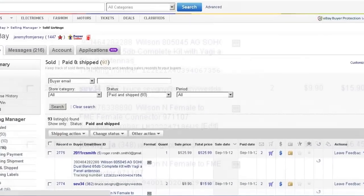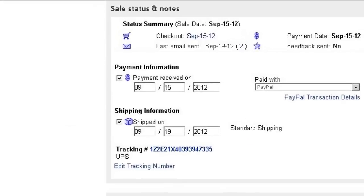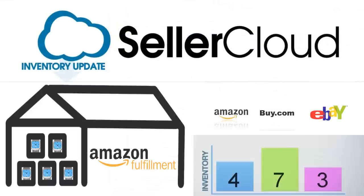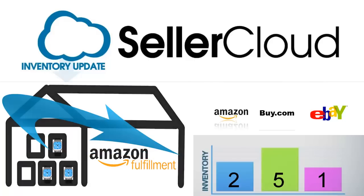SellerCloud posts that tracking number on eBay along with continuously updating the order's shipping status. To prevent overselling and to better manage your inventory, SellerCloud automatically adjusts the product quantity across all sales channels to reflect the revised inventory count.